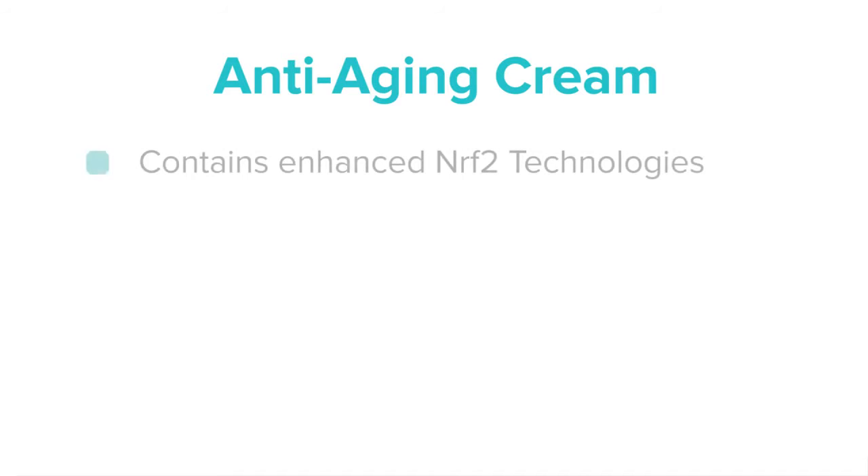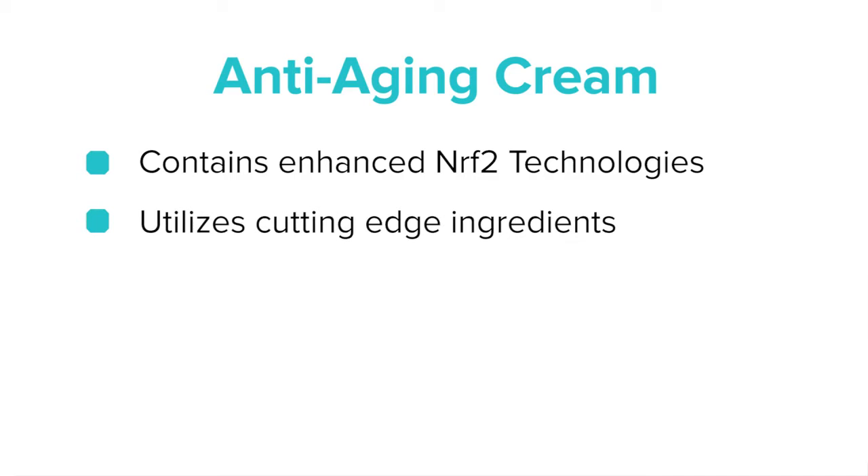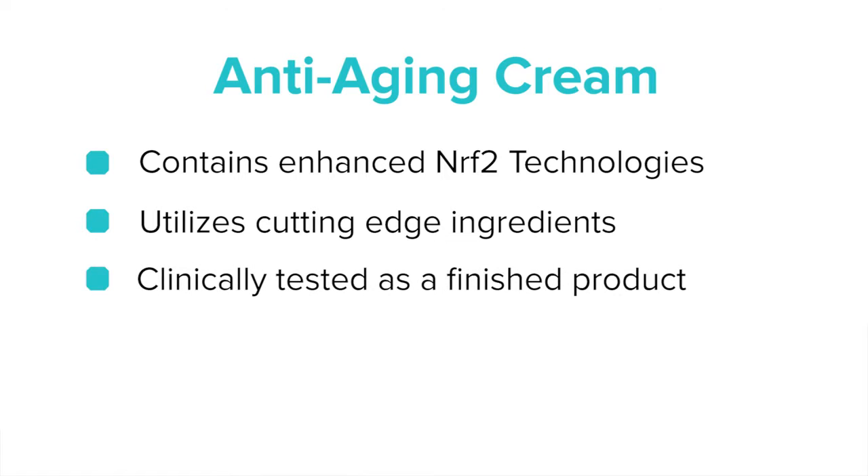I would say there are three main reasons. First, it has the Nrf2 technology, and we know that's going to provide protection against oxidative stress to the skin. Second, it has the cutting-edge, best ingredients you can find on the market. Third, it has been clinically tested as a finished product.